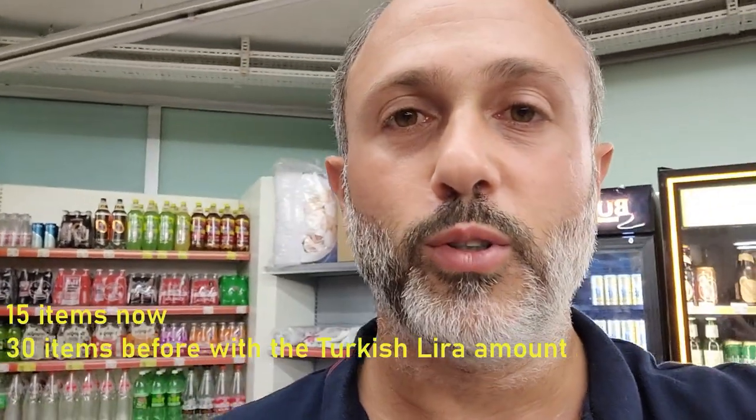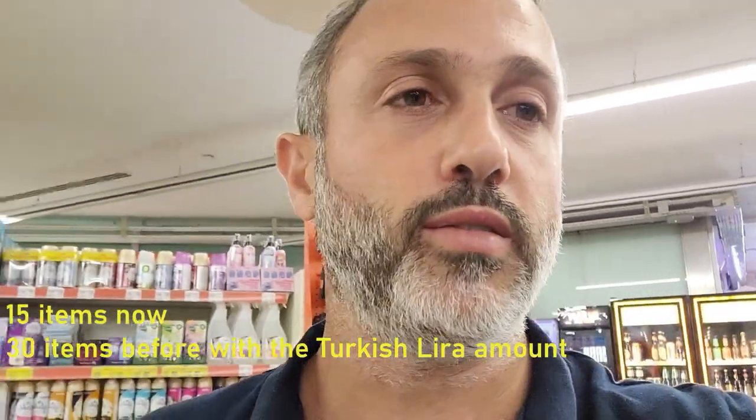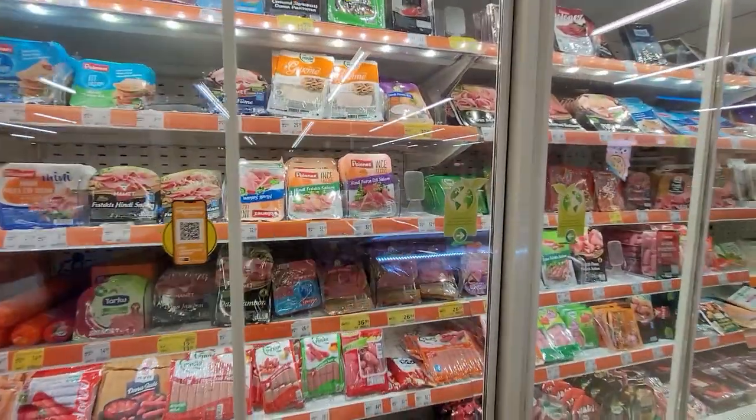In fact, the inflation is affecting Turkish people too much. But if you are having an income in US dollars or any foreign currency, it will be okay for you, because as the price goes up the exchange rate goes up, so you won't be affected. With the 20 dollars — 372 Turkish Lira — I will buy around 12 items now, whereas before you could have bought around 25.